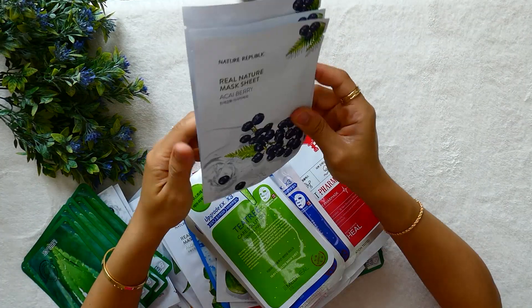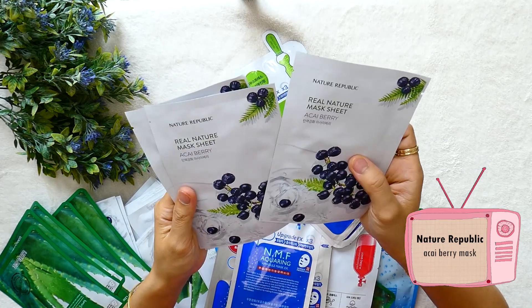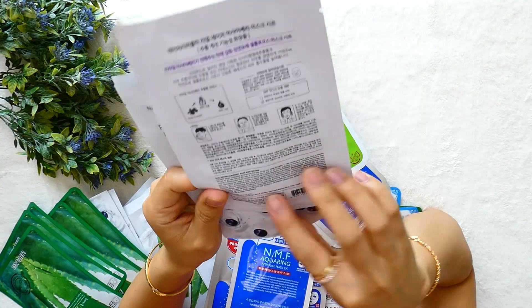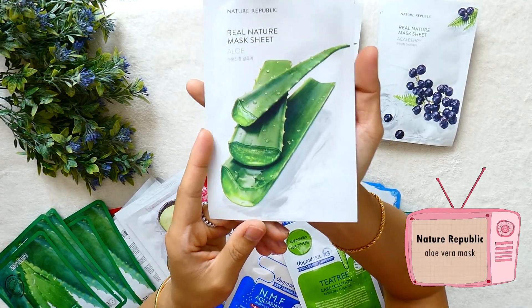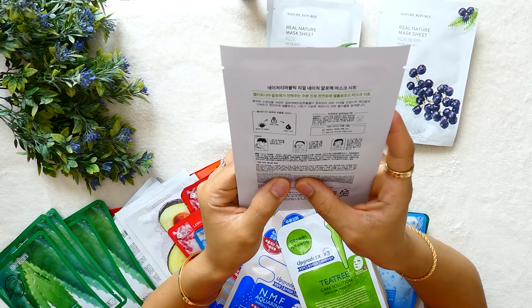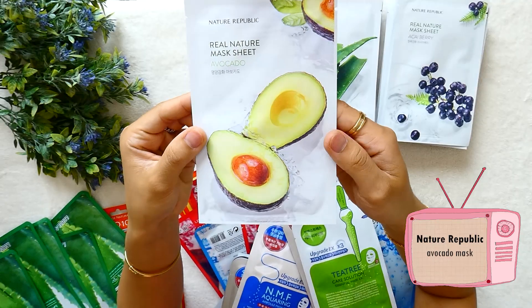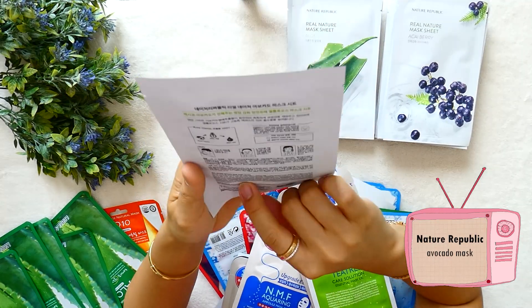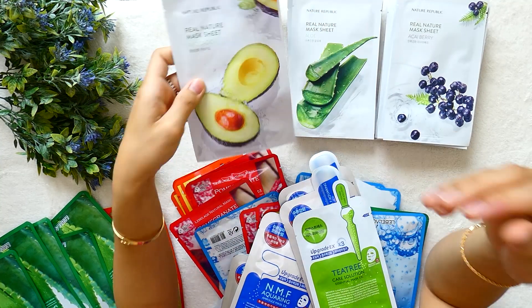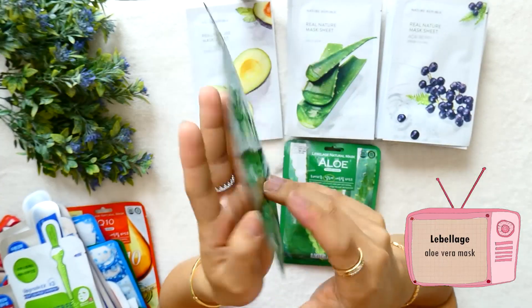The next ones are sheet masks. The first mask is Natural Republic Acai Berry — acai berry extract is known for moisturizing and improving fine lines on the skin. Then I got an aloe vera sheet mask from Natural Republic; aloe vera extract suits irritated skin and makes your skin smooth. Still from Natural Republic, I also got an avocado sheet mask which is good to hydrate and moisturize the skin. Another mask is from Labellage Natural Mask — aloe vera.